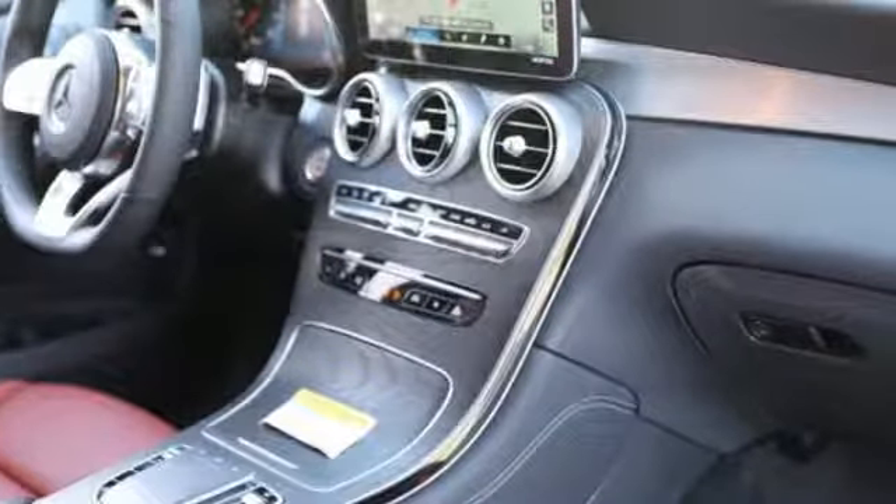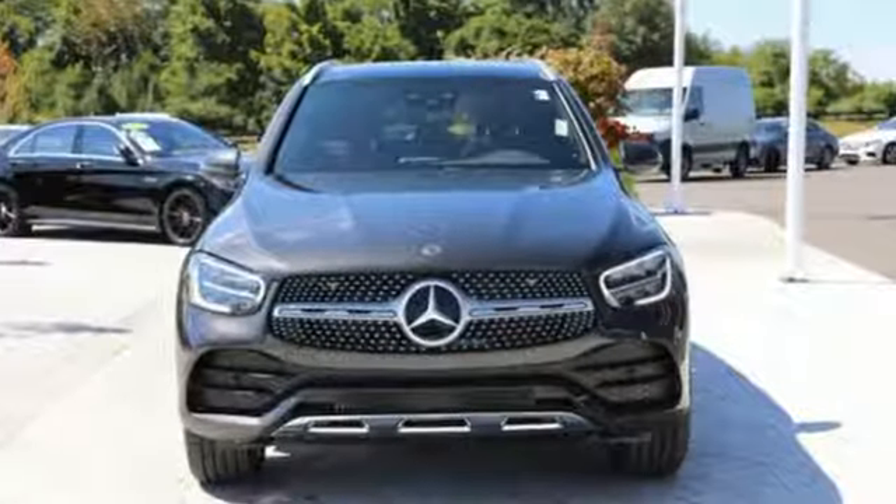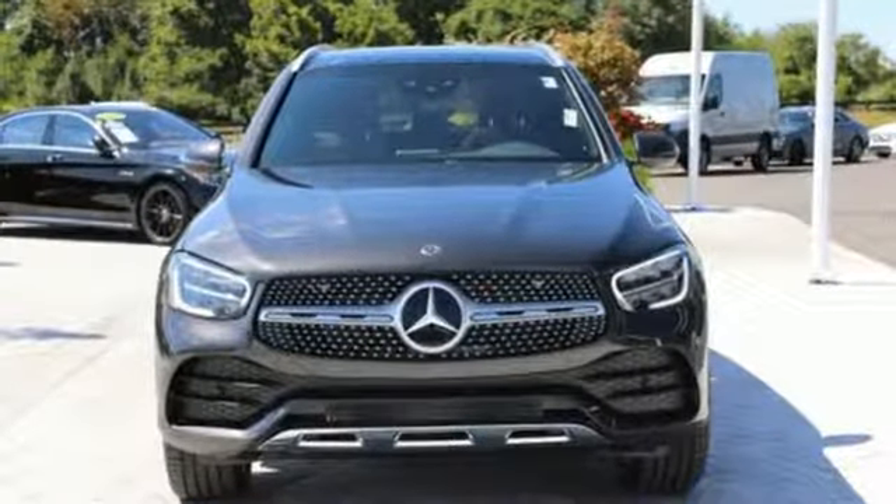High Style. High Performance. Mercedes-Benz. If you've been waiting for the perfect time for a test drive, the time is now. Experience it today.